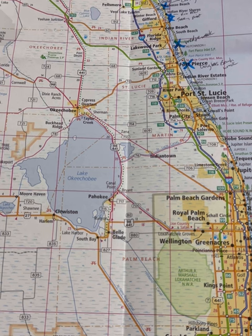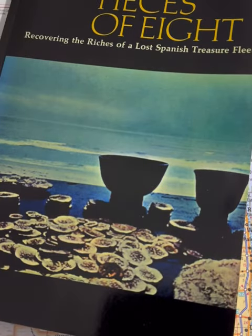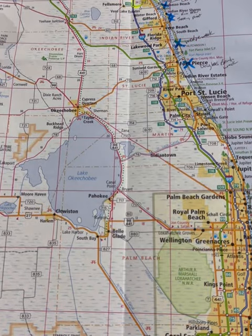I started off by doing a lot of research like a lot of other people did, and also reading the famous book by Kip Wagner, 'Pieces of Eight.' Very interesting read — not really going to help you in terms of treasure hunting, but it's a very, very fascinating read.